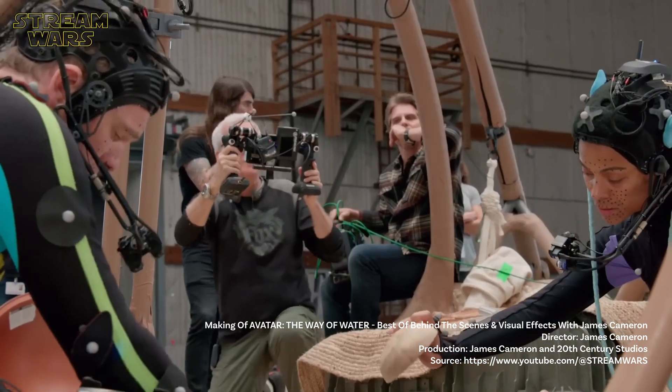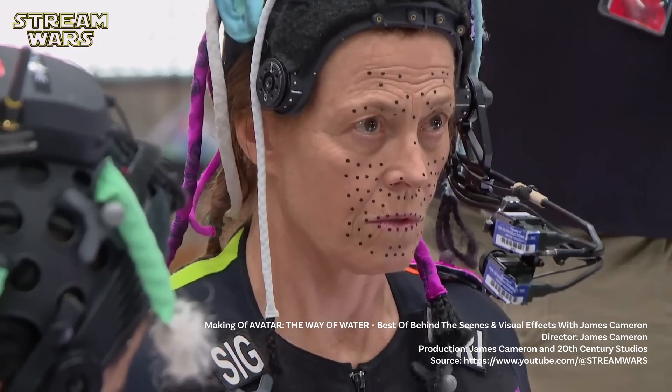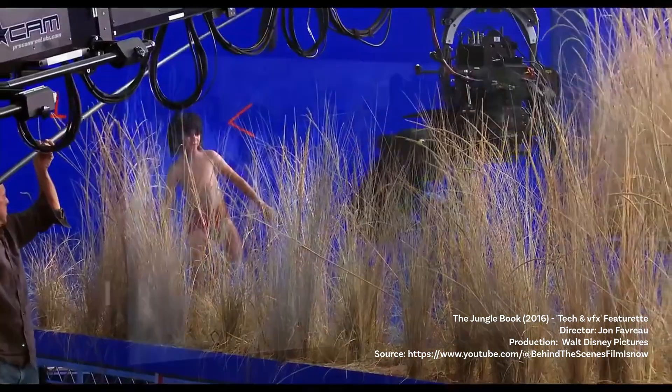Virtual production had its breakthrough in 2009 with Avatar, where James Cameron introduced simulcam, allowing filmmakers to see CG elements live on set. Since then, the technology has evolved at an incredible pace, with films like The Jungle Book and Ready Player One pushing the boundaries of what's possible, blending photorealistic environments with live-action elements. These films set the stage for an entirely new way of production, where directors can scout virtual locations, adjust camera angles, and even change lighting all in real-time — making filmmaking faster, more creative, and more interactive.